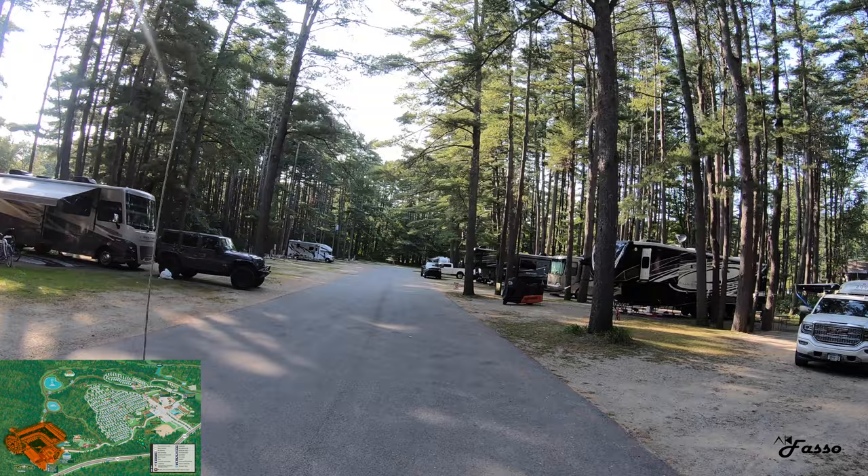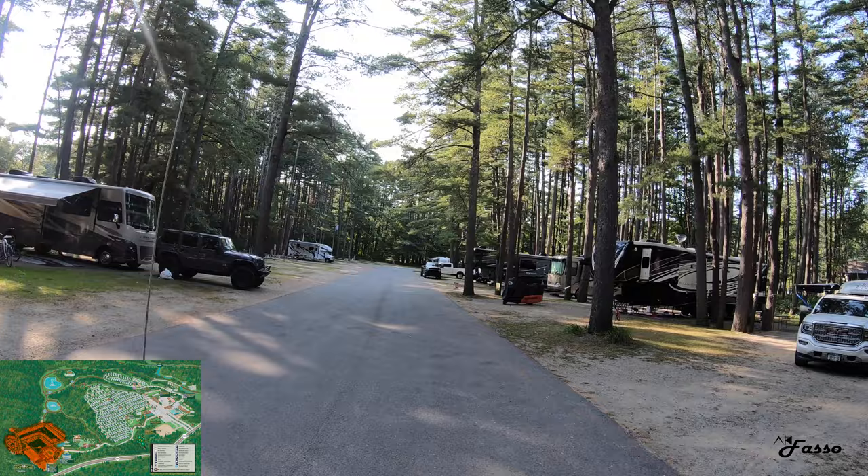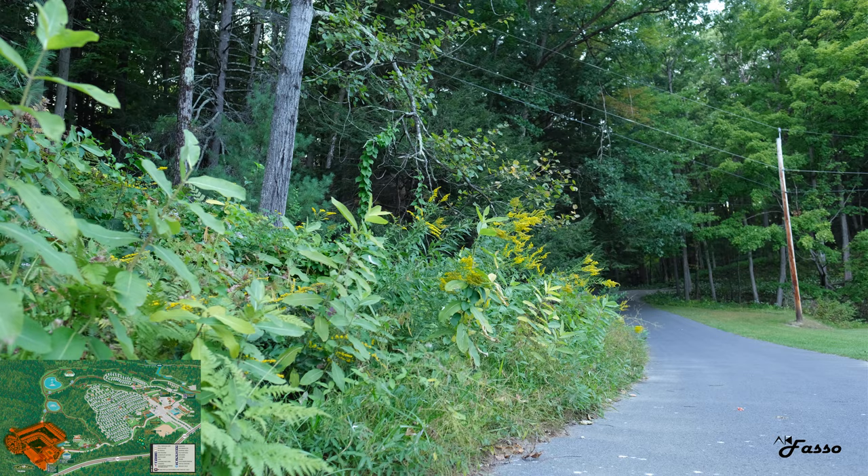The east side campsites have a slightly quieter vibe to them. Many spots are fairly shaded, while a handful — specifically on Outer Loop Drive — are full sun. Almost all spaces in this area are back-in only.